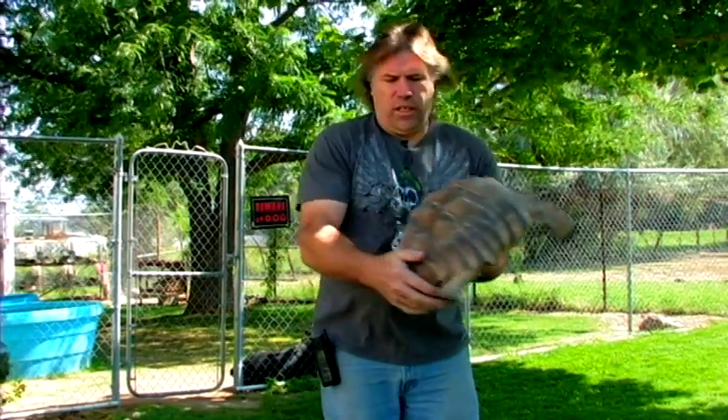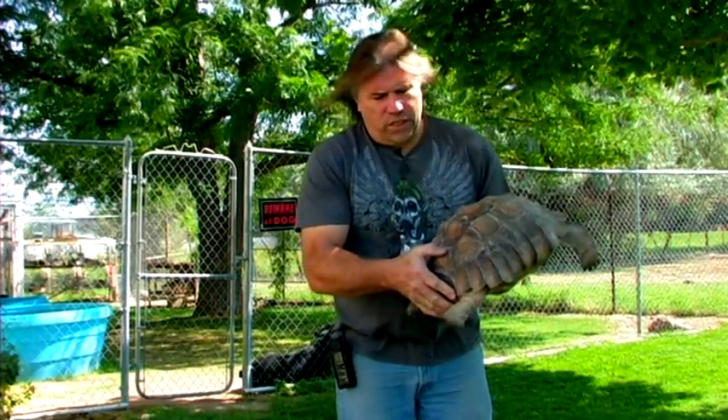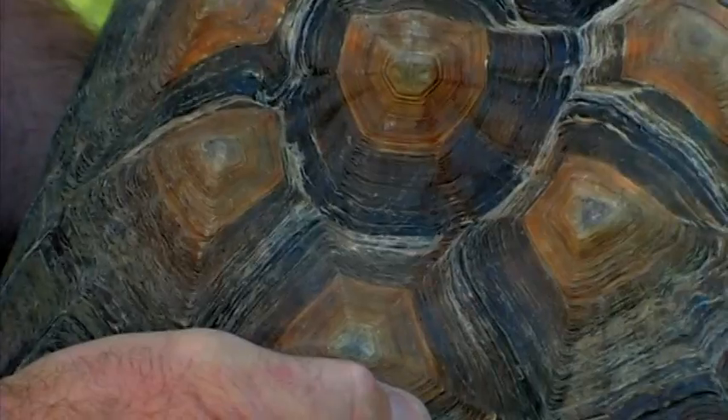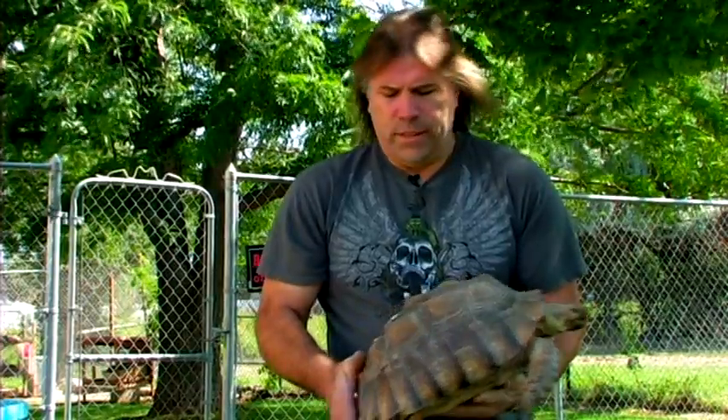If you look at the back of his shell here, this indentation — this is like metabolic bone disease. The problem with this is they didn't give him the proper diet. They should have a perfectly rounded, smooth, flat shell — shouldn't have a divot in there. This is one of the problems that people face when they get these animals; they don't have enough general information from pet stores to give them the proper diet, and it causes deformities like this.